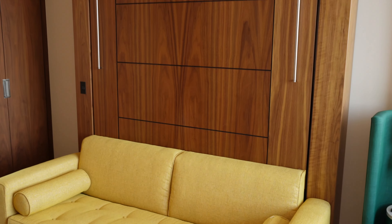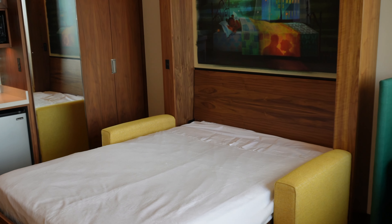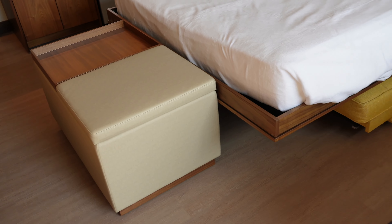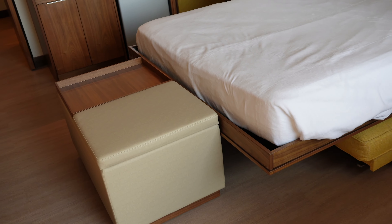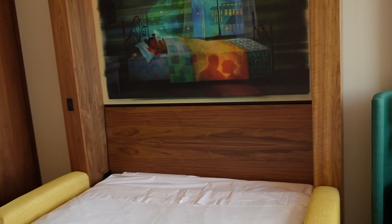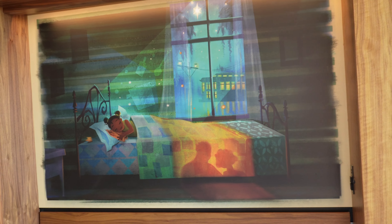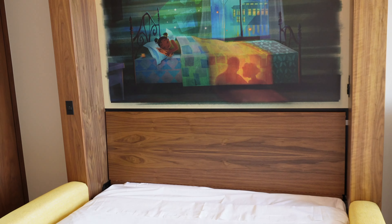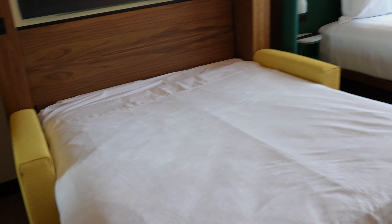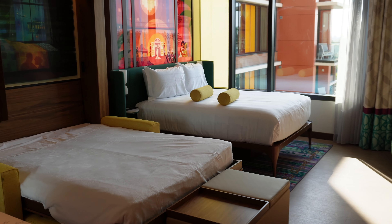Let's get this fold-down bed down. I assumed the cushion would go under the bed, but it did not, so you have to move it out of the way — but there still seems to be plenty of room. We've got more Princess and the Frog artwork up here of little Tiana sleeping in her bed, which is really cute. Let's get another look at the room with both beds down — not bad at all.